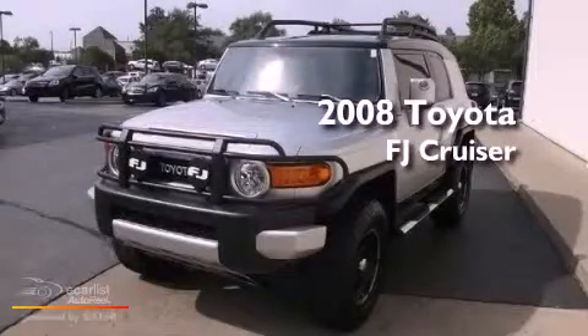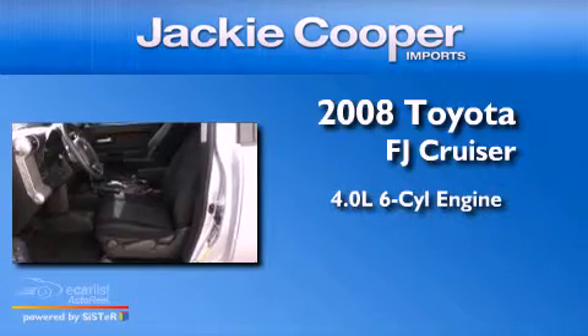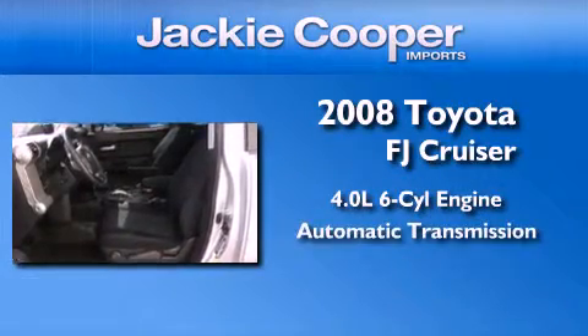This is a 2008 Toyota FJ Cruiser. It features a 4.0-liter six-cylinder engine and an automatic transmission.